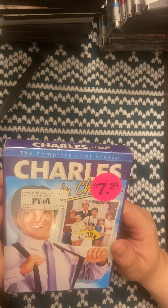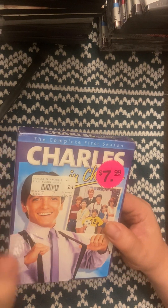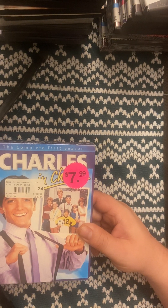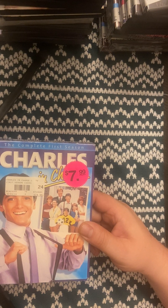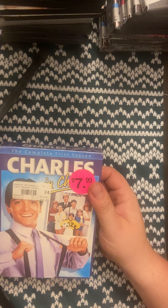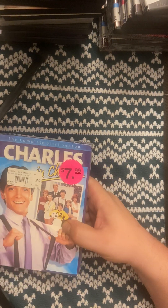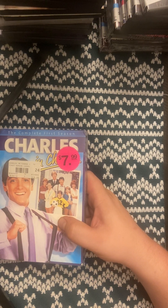The last one I want to show is something I got off eBay a while back — I saved it as the cherry on top. I found it for around five bucks on eBay months back — it's the complete first season, unopened, of Charles in Charge. I want to get the other seasons too eventually. Once I get a better place for all my movies, I'm going to do a full collection overview — maybe A to B or A to A — because I have so many.